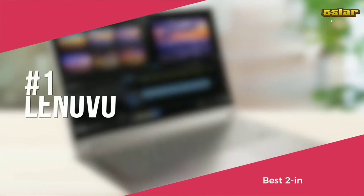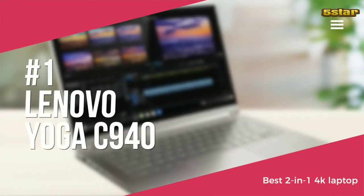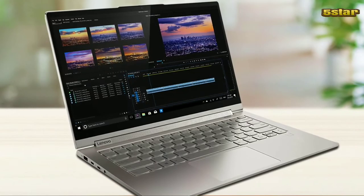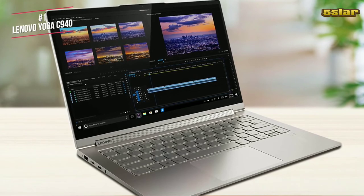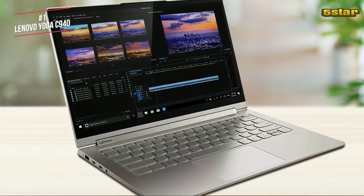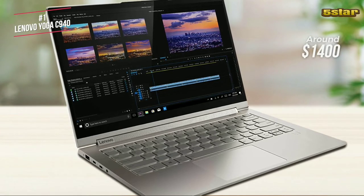Finally, we have the Lenovo Yoga C940, our top choice for a 2-in-1 4K laptop for this year. If you've ever reached for your phone instead of your laptop simply because it's faster to wake up, unlock and start working, you'll appreciate what Lenovo's Yoga C940 — currently available for around $1,400 — can do.